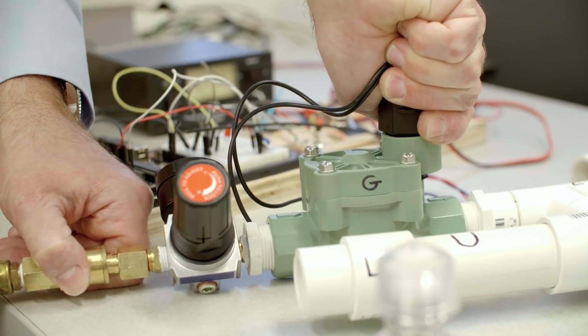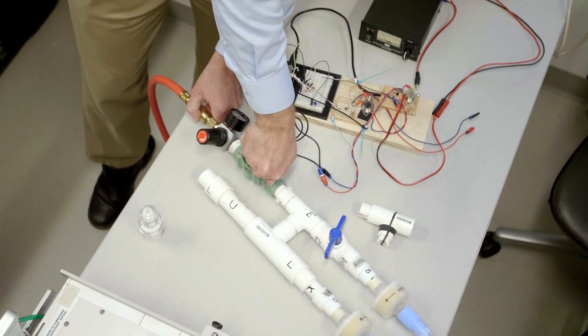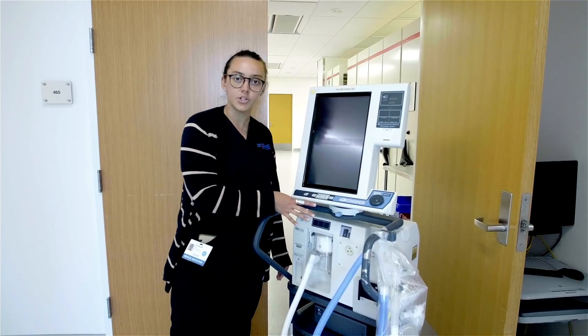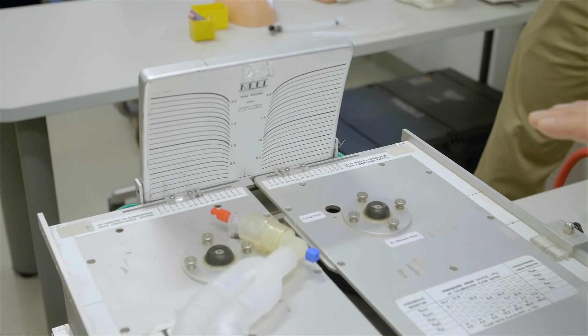Even the components to build ventilators are in short supply — not just the ventilators, but the parts you need to build them. We heard that in Italy they ran out of ventilators, and the way things are going in the United States there might be a huge shortage that even industry cannot meet. So the idea is to create ventilators from hardware store supplies. The inspiration was primarily this concern about physicians having to make a choice about who gets a ventilator and who doesn't.